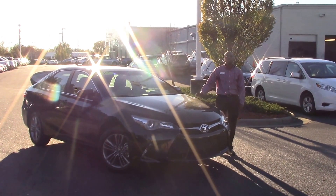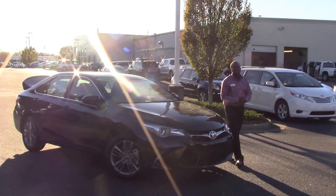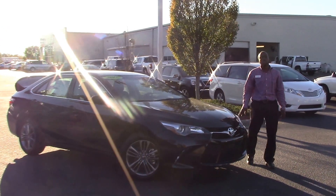How are you doing today? My name is Nick Ellis from Hewitt Vessel Toyota of Wilson, North Carolina. Today I'll be talking about stock number 1095-52, a 2017 Toyota Camry.